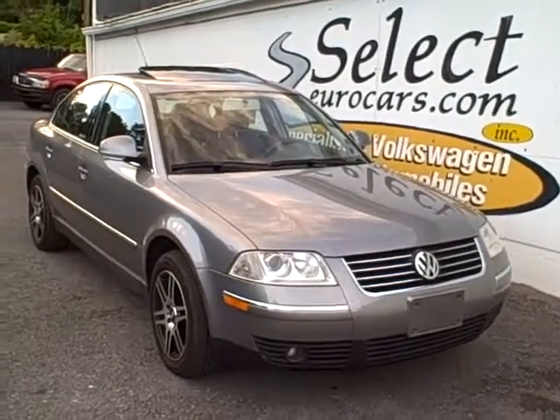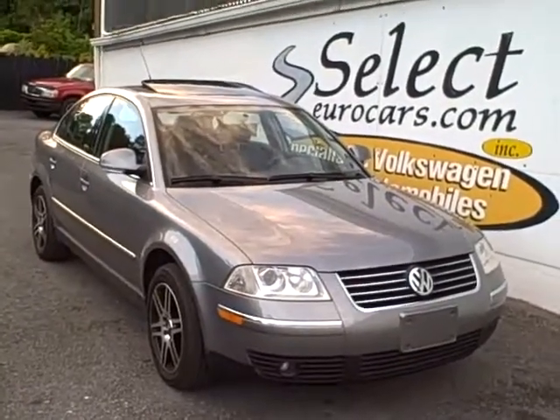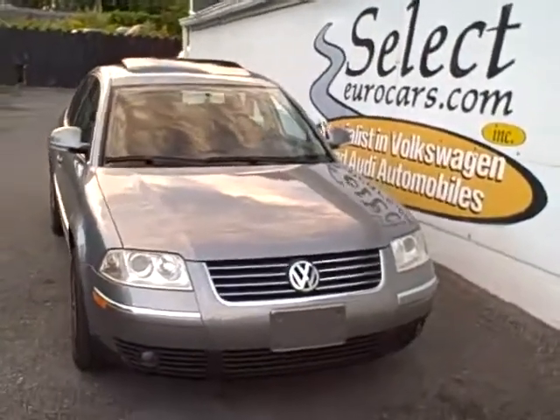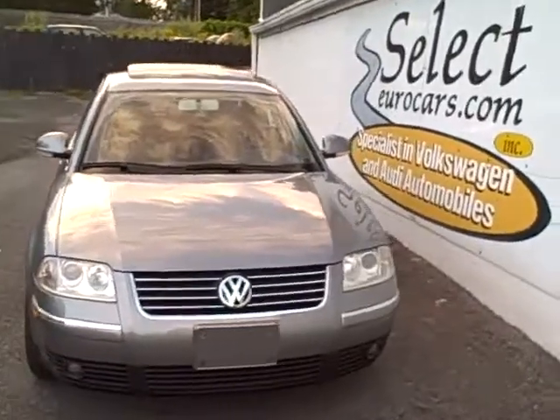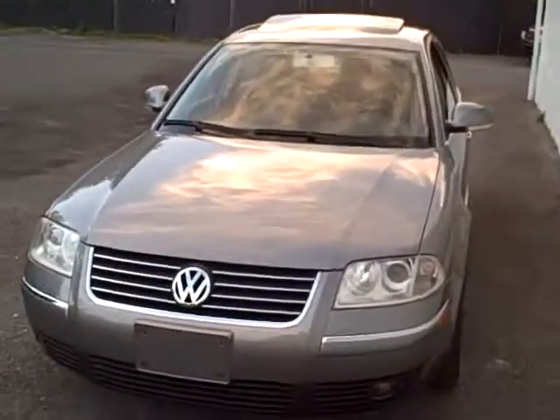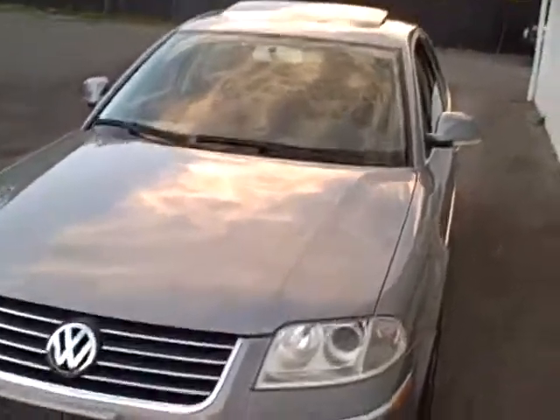2005 Volkswagen Passat GLS, automatic, 1.8 liter, approximately 172 horsepower. Purchased here at Select Eurocars, serviced at Select Eurocars, and just traded here at Select Eurocars on a later model Audi automobile.